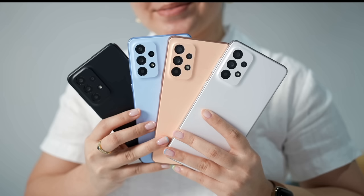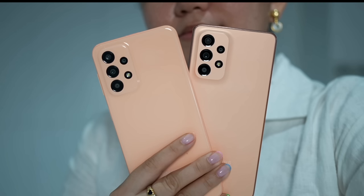When I first heard of this Lime colorway, na-excite ako — aaminin ko. You know naman ang kulay ng Samsung's mid-range devices, usually it's pastel. So yes, this Lime colorway is definitely refreshing this 2023.